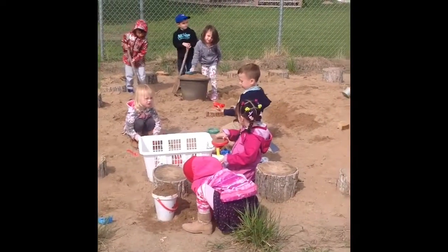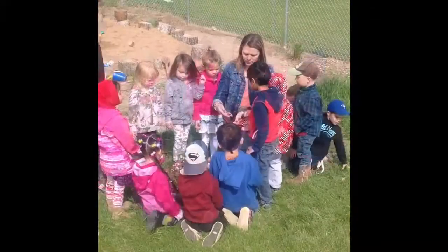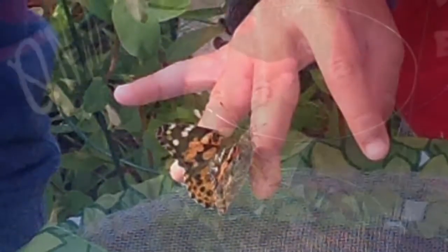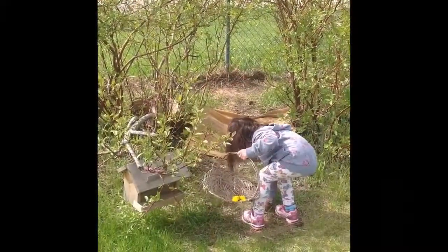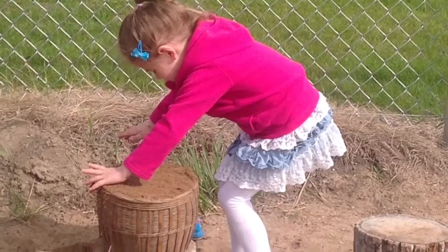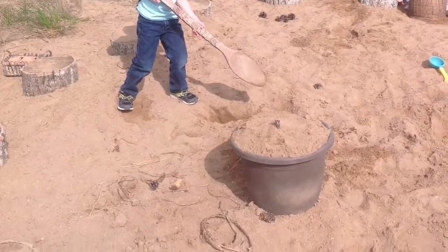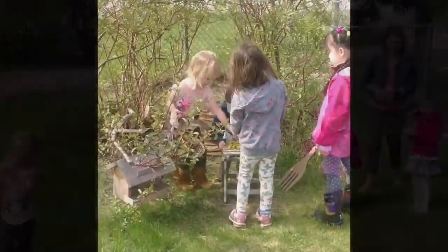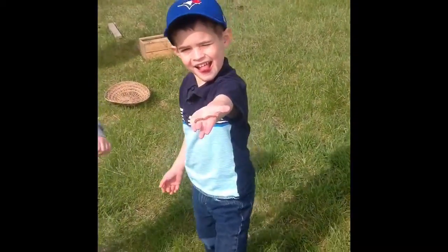The colors of the rainbow, so pretty in the sky, also on the faces of people going by. I see friends shaking hands, saying how do you do — they're really saying I love you. I hear babies cry, I watch them grow. They're like much more than I've ever known. And I think to my soul — what a wonderful world.